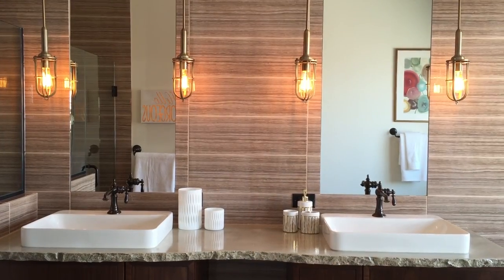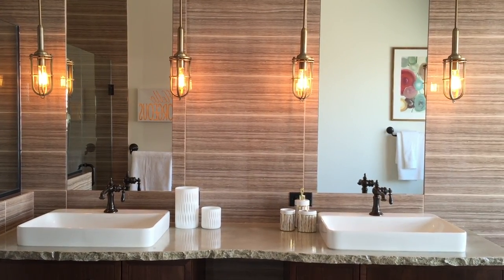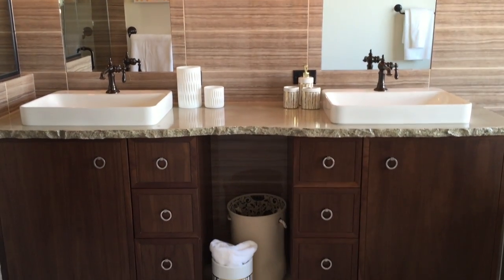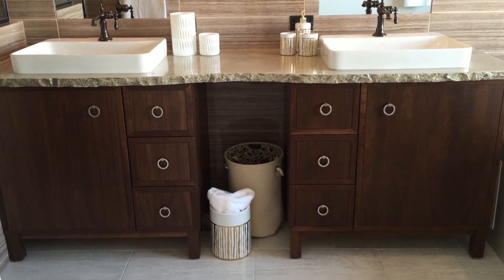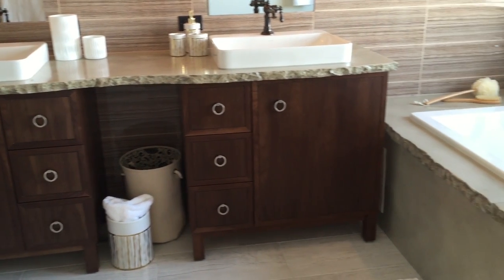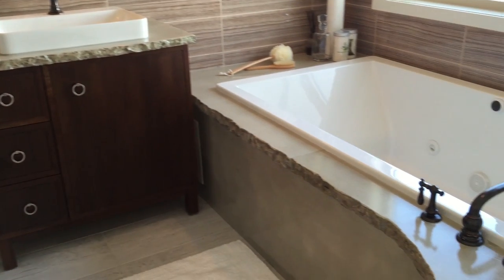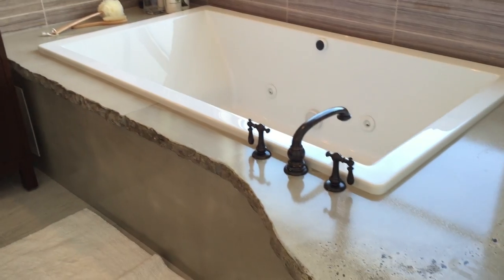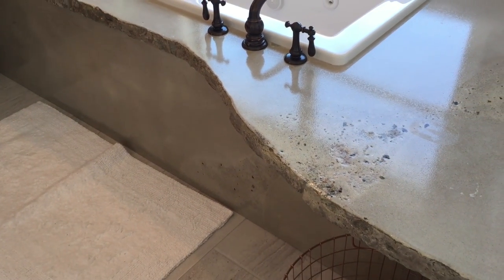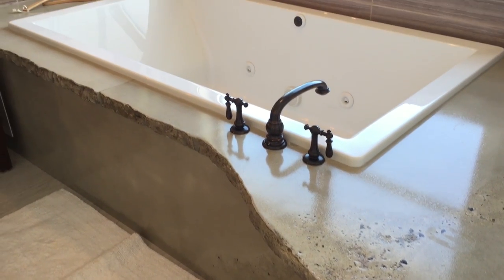The bold look of Kohler is featured in this master en suite with two separate working stations. We have Kohler vanities, fixtures, and faucets that make this room very functional for homeowners. Over at the bathtub, we have a huge tub that can be used for one or two people, and it's also accented by a very artistic tub skirt and deck that are made out of concrete.